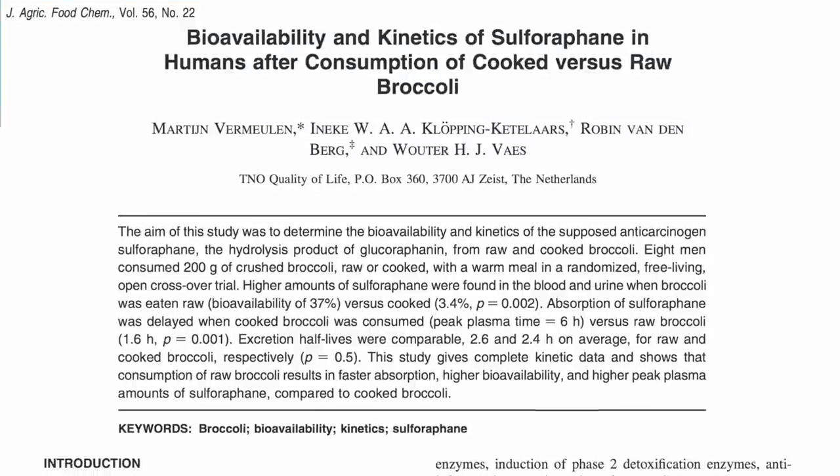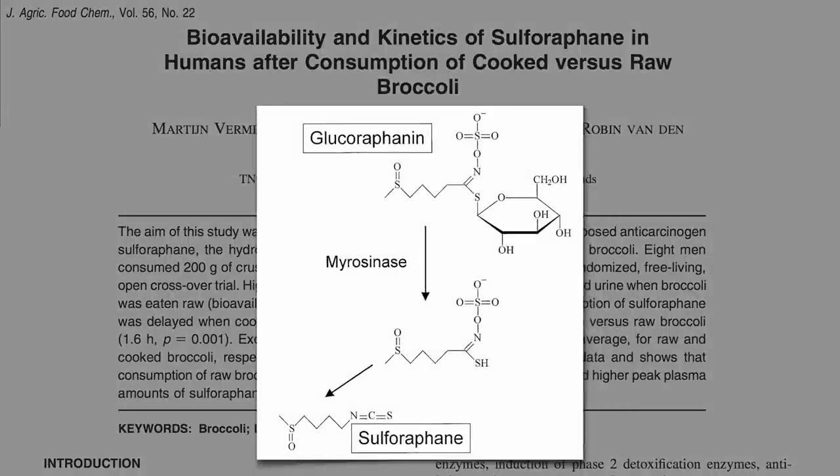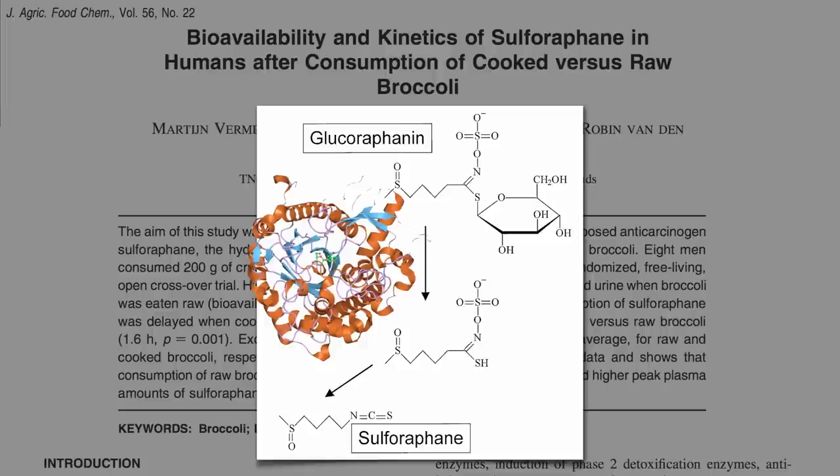One of our most powerful phytonutrients, sulforaphane is formed by an enzyme in broccoli. You cut, chew, or chop up broccoli or broccoli sprouts, and the enzyme is released and gets to work, making a big batch of phytonutrient goodness. Cooking inactivates the enzyme, though, so steamed broccoli doesn't have any.